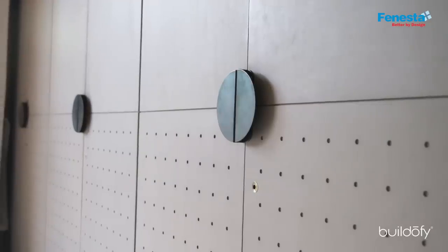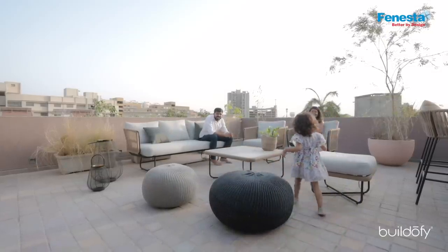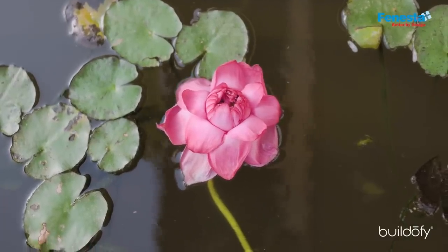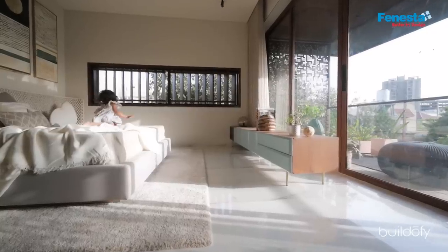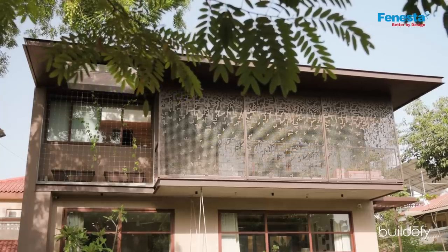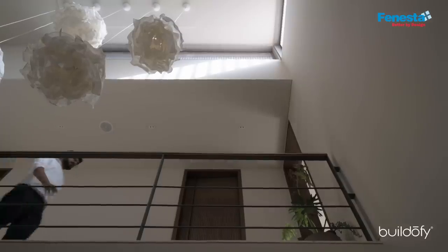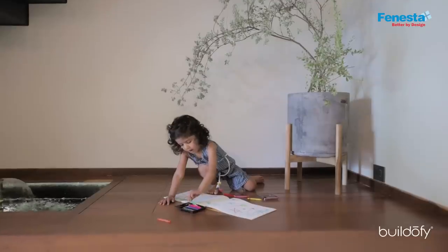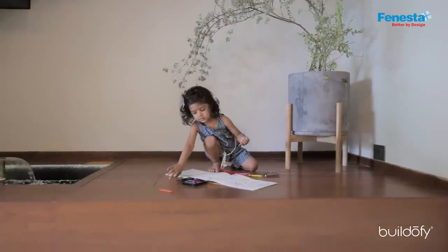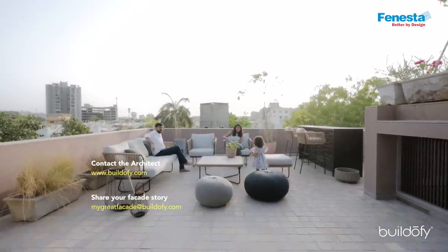Everything else is very neutral and subdued. Whatever they could not do in their old house because of the restrictions of the pre-existing area could happen in the new house when we started designing it. We are grateful that we could give them the sense of lifestyle they wanted — an enhancement of their existing lifestyle and an extension of their own personality, depicted through the house in different areas, through personalised things and small details. They are very happy and grateful that, without saying much, we could understand them better and give them a space that is more cherishing than ever.